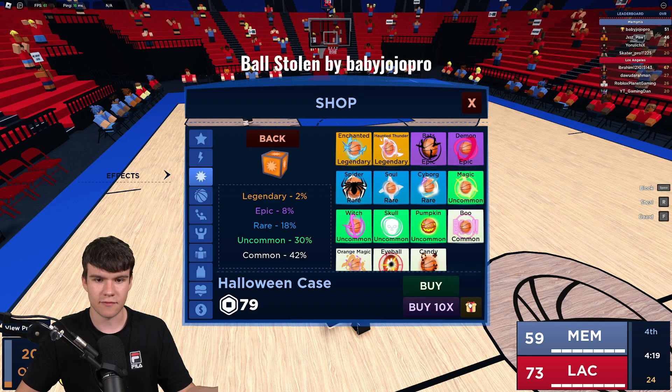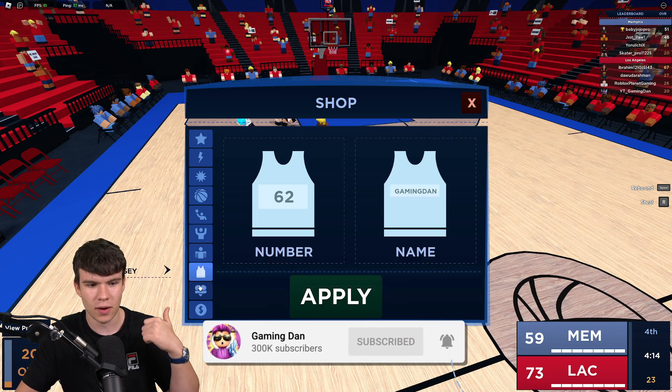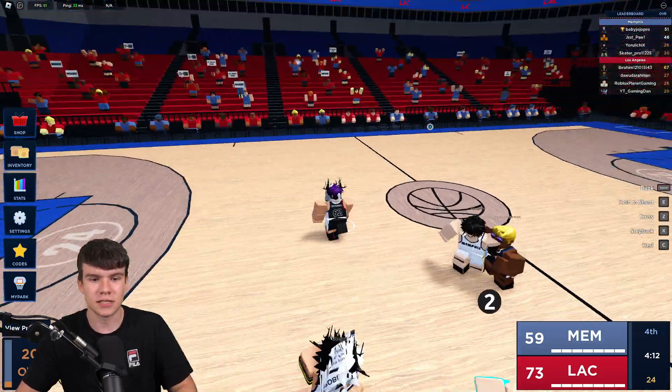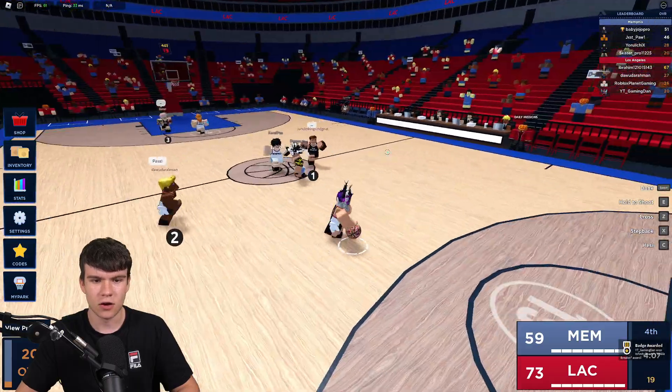I can gift away stuff from the shop. To enter the giveaway: like the video, subscribe to the channel, and comment down below your Roblox username along with what you want. If you win, it'll get gifted to you.